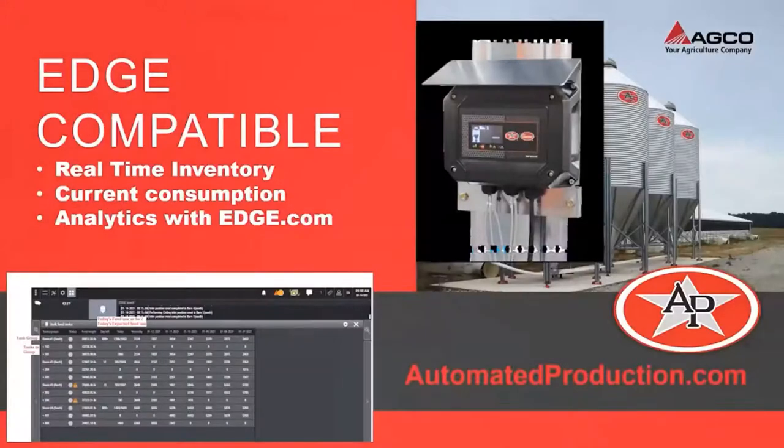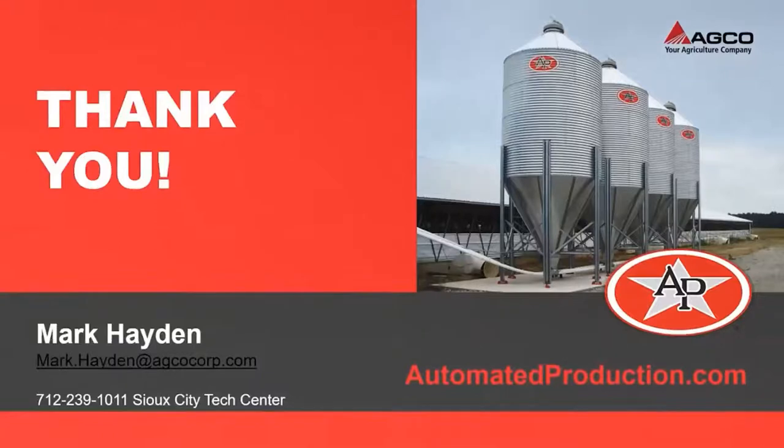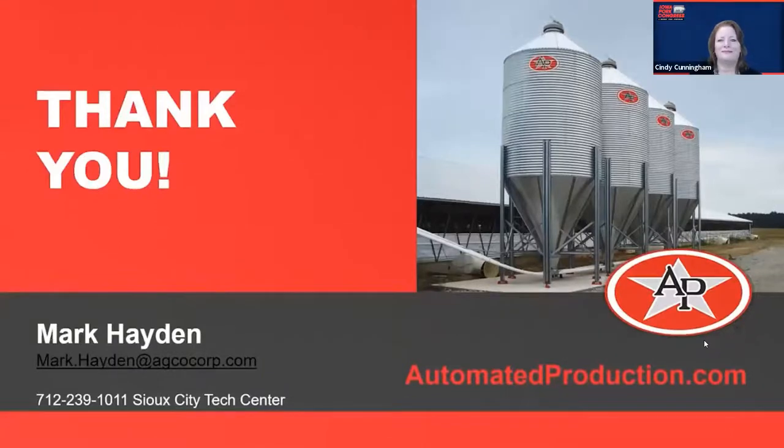We do have EDGE compatibility. All of these features for the system are also available through EDGE. Without any additional fee, you can get real-time inventory, feed consumption information, and of course your temp and water information that you would always have through an EDGE system. We also offer the analytics through EDGE.com, so that is another great option. That's all the slides we had today. We really appreciate your time. If you have any questions, please feel free to reach out to us at any time. Thank you.